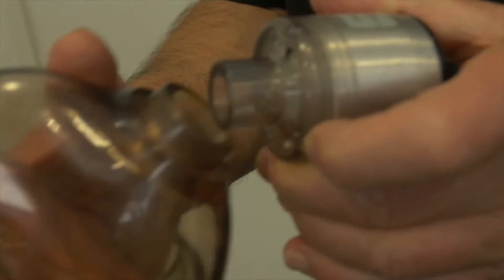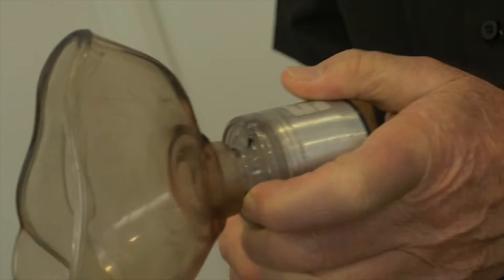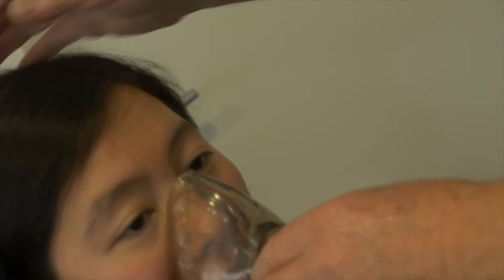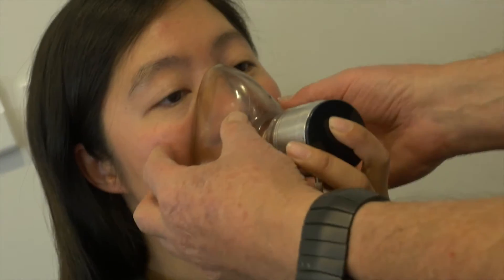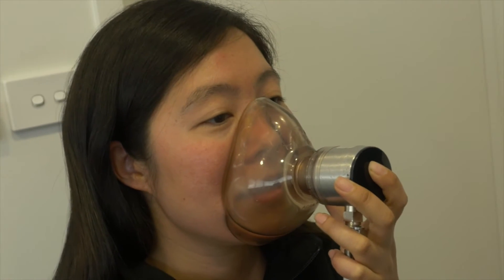This one is fitted with an oro-nasal mask — a mask to cover both the mouth and the nose. This goes over the diver's face like this, and you can hold it to yourself nice and tight. A good seal is achieved, and the diver can now breathe in and out of the demand valve.